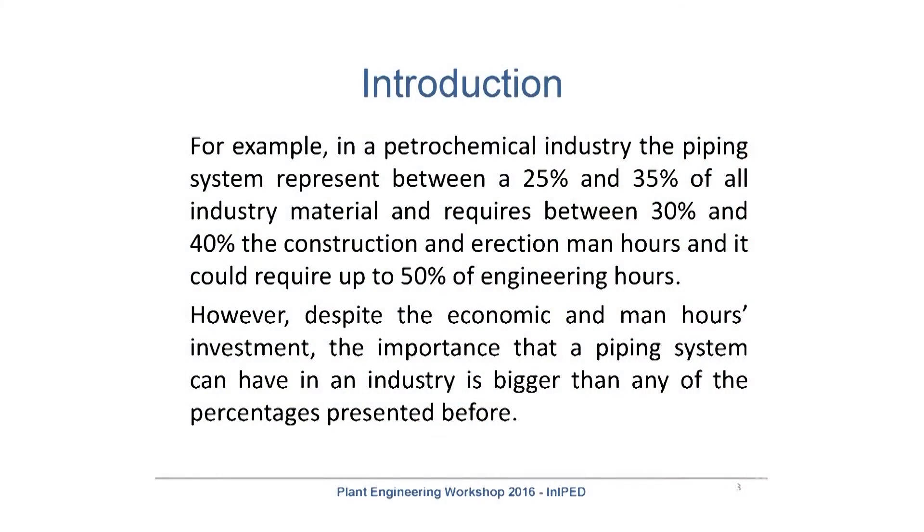Because sometimes piping says something to process like, I cannot work with this temperature, I cannot work with this. We do that because we have to, at the end, mix and interact everything. So we are the ones that need to work with all disciplines and try to make everything match.